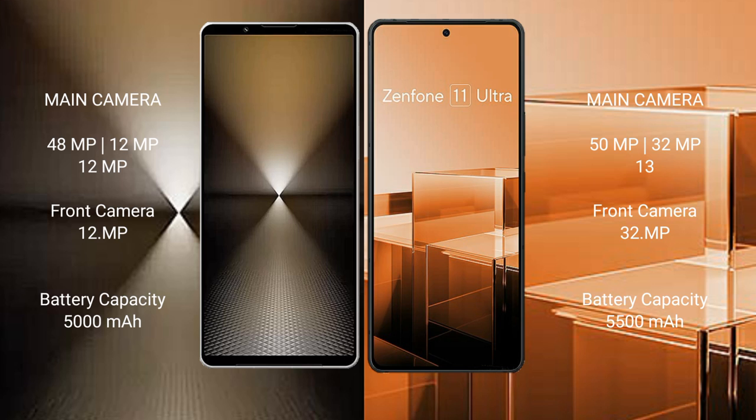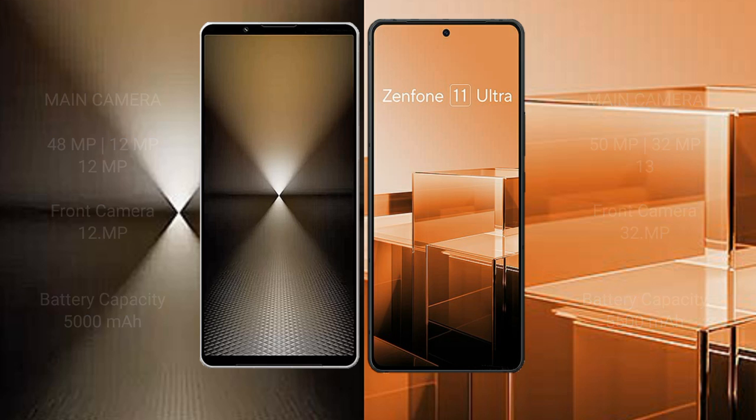The Sony Xperia 1 Mark 6 has a 5000mAh battery with 30W fast charging support. The Asus Zenfone 11 Ultra has a 5500mAh battery with 65W fast charging support.